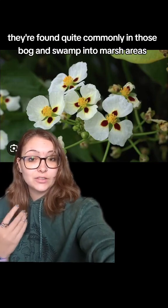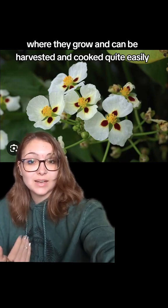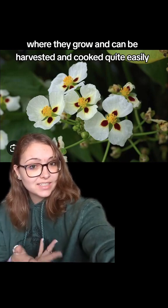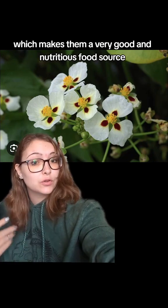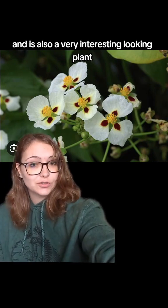They're found quite commonly in bog, swamp, and marsh areas where they grow and can be harvested and cooked quite easily, making them a very good and nutritious food source. It is also a very interesting looking plant.